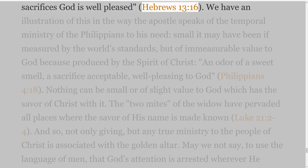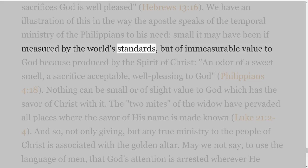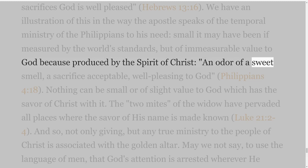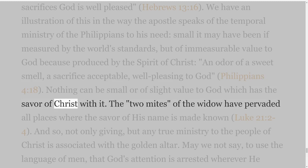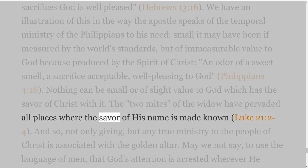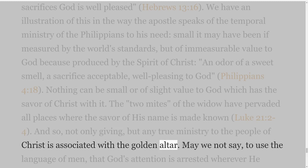We have an illustration of this in the way the Apostle speaks of the temporal ministry of the Philippians to his need — small it may have been if measured by the world's standards, but of immeasurable value to God because produced by the Spirit of Christ — 'an odour of a sweet smell, a sacrifice acceptable, well pleasing to God,' Philippians 4 verse 18. Nothing can be small or of slight value to God which has the savour of Christ with it. The two mites of the widow have pervaded all places where the savour of His name is made known, Luke 21 verses 2-4. And so, not only giving, but any true ministry to the people of Christ is associated with the golden altar.